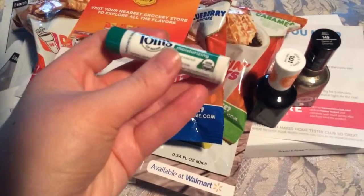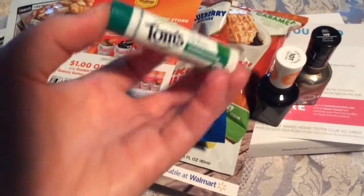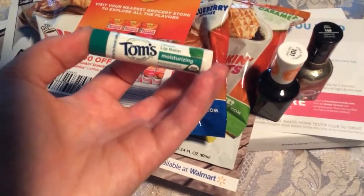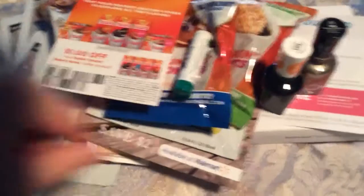I contacted the company, Tom's of Maine, asking them if they could share samples with me, and they gave me a full-size natural lip balm in peppermint, and it's certified organic.